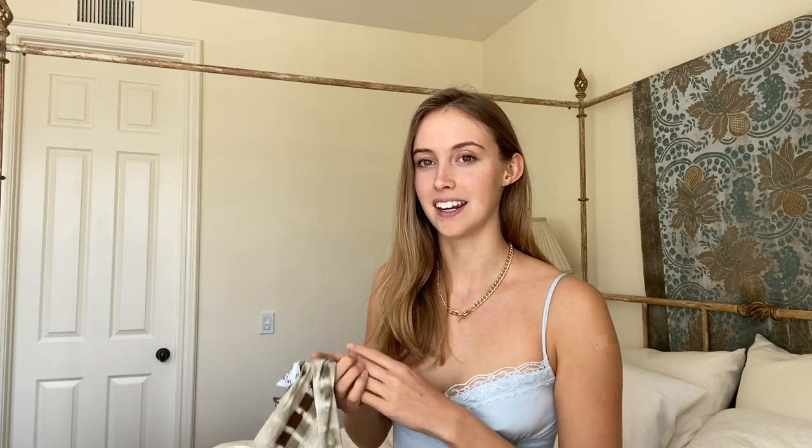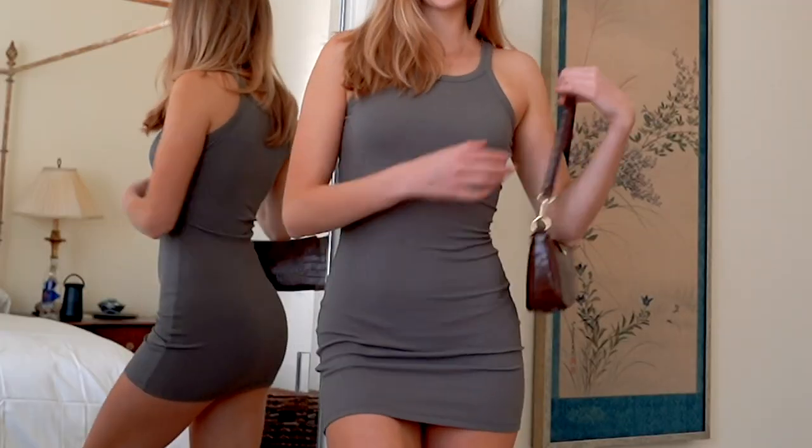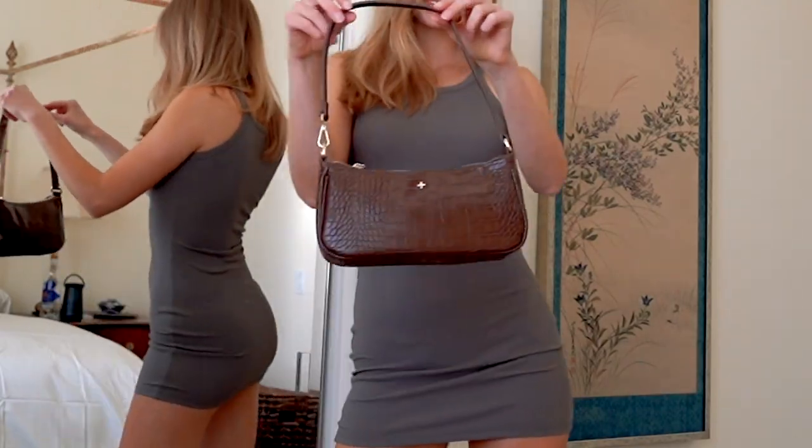I got two purses on my website — one in a crocodile green and one in a crocodile brown, or chocolate. I love them so much. I've always wanted one of those little shoulder purses and I'm really happy about it.